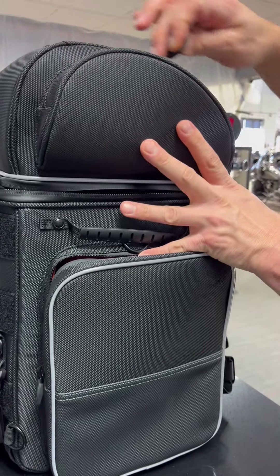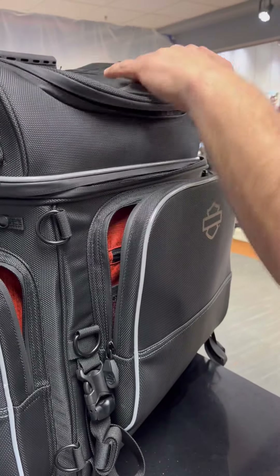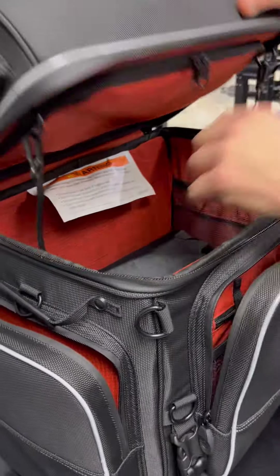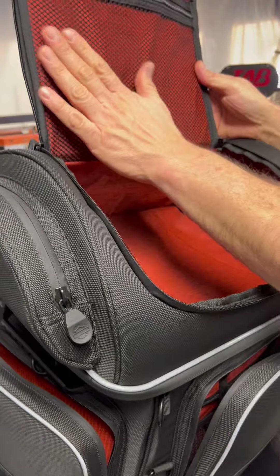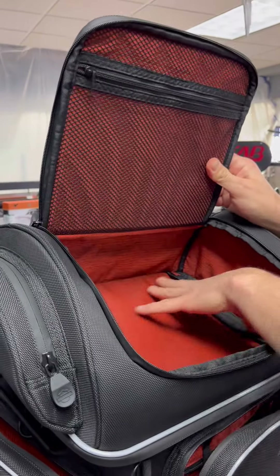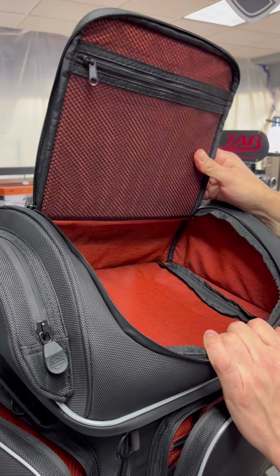Another really cool feature of this bag is the top opening. Not only is it separated, but you can actually gain access to the bottom — which we'll get to in a second — or the top half. We also have a zippered mesh pouch if you want to separate some items and keep them contained. And there's a top deck here, so if you've got an overnight set you need to grab as you're getting to your room, that access is right there.